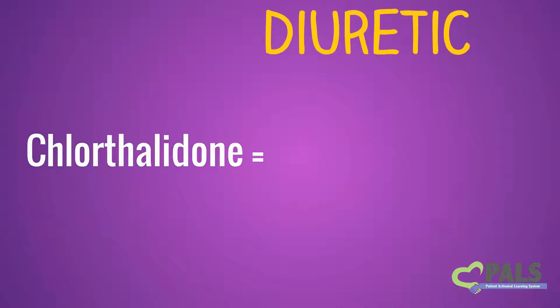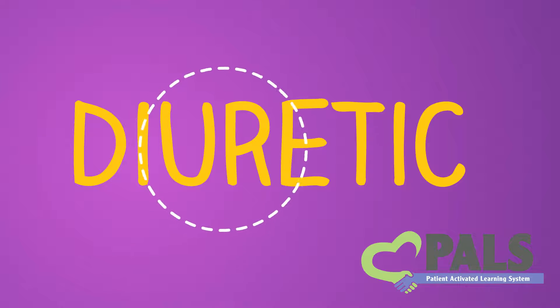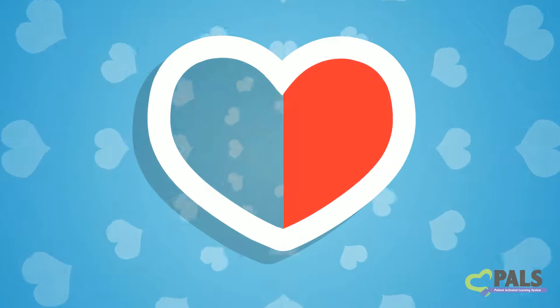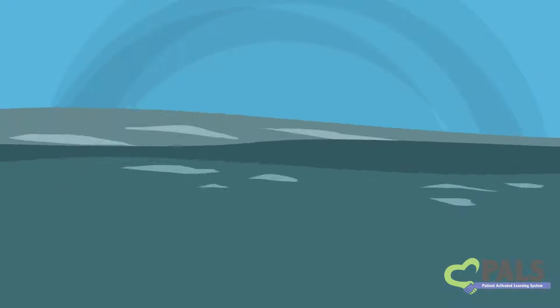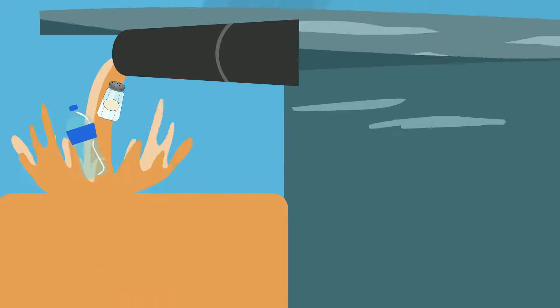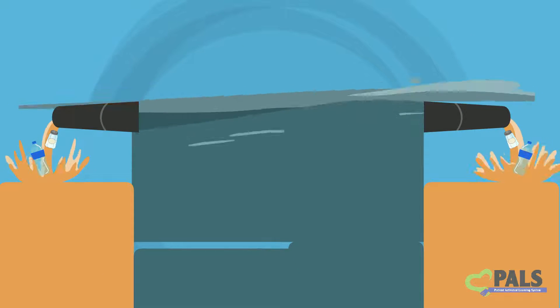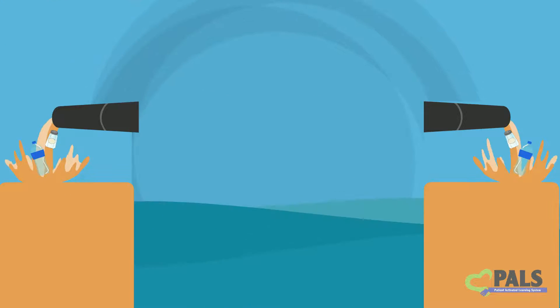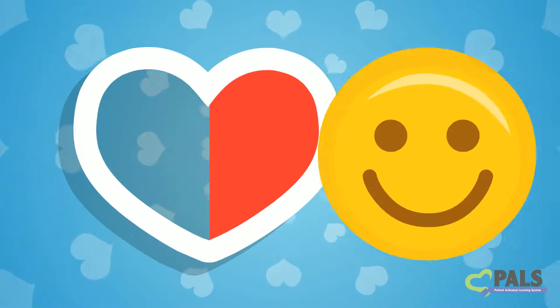Chlorthalidone is a type of drug called a thiazide diuretic. You can see the word 'urine' in diuretic, and that's exactly what it affects first to lower your blood pressure. At first, Chlorthalidone lowers your blood pressure by causing your body to make more urine. It does this by causing the kidneys to put more water and salt in the urine. By lowering the amount of fluid, water, and salt pumping through your blood vessels, Chlorthalidone lowers your blood pressure — less pressure, more health.